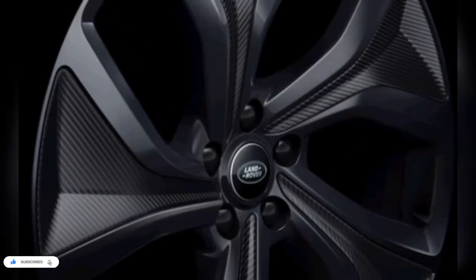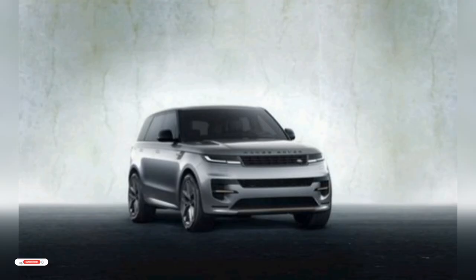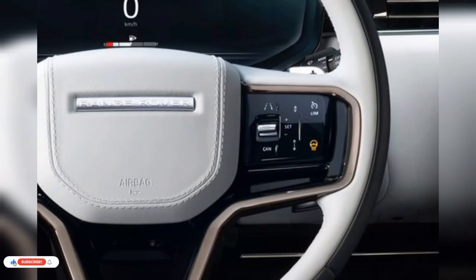We will take the Range Rover Sport on our 75-mile average fuel economy test drive and report its results. For more information about the Range Rover Sport's fuel economy, visit the EPA's website.